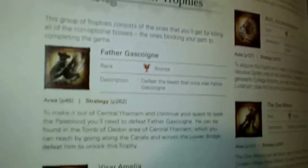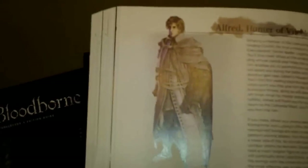There's a trophy guide. There's also an NPC section — Alfred is a critical character.